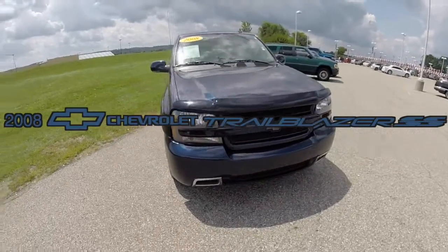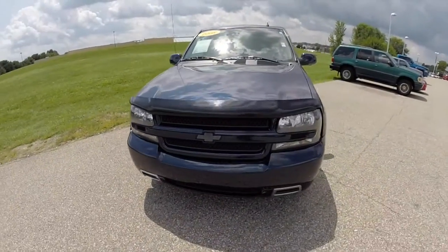Hello everyone. Today we're going to take a quick walk around look at this 2008 Chevrolet Trailblazer SS.